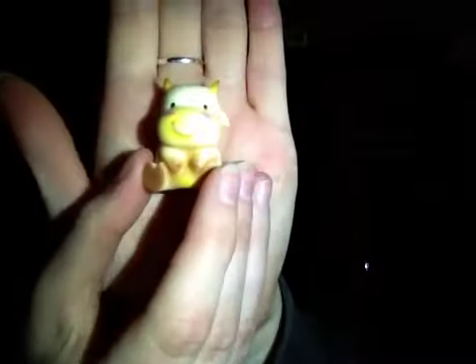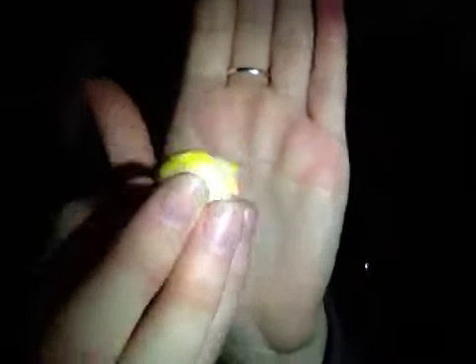Oh my god, this is the cutest thing! It comes with like a little brown pet — it's like a cow. Isn't it cute? Oh my god, it's got an A on its butt. It is so cute.